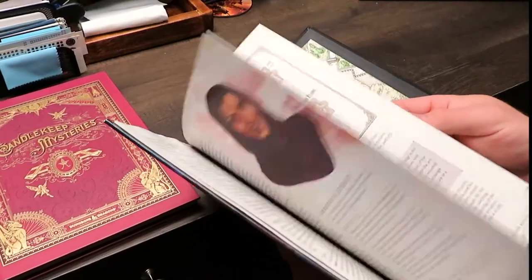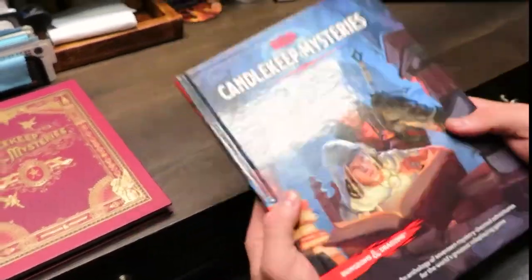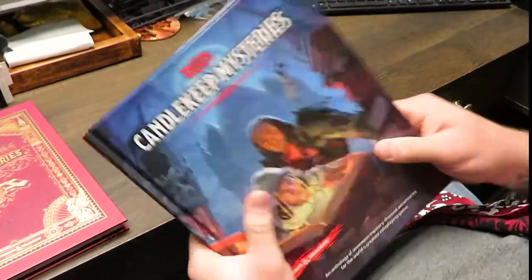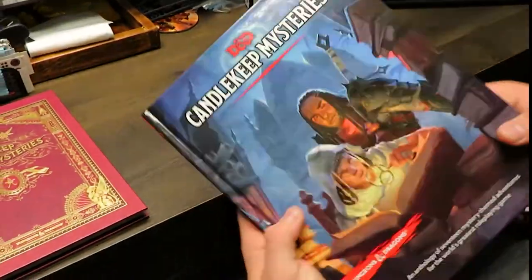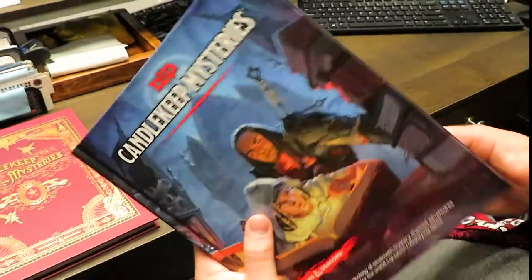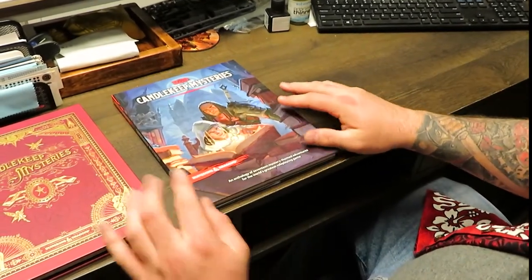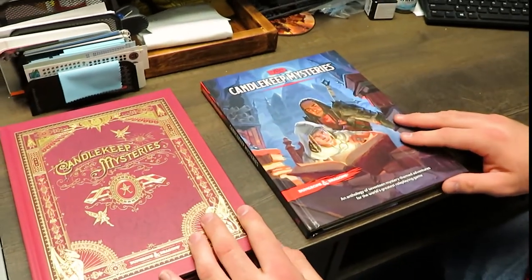Even with that, I still give this book five stars, just because it's new material — new adventures. This is what we want, what a lot of people want. We don't want regurgitated, reskinned old adventures. Give us something new. And they listened — you've got 17 new adventures here. So far, so good. Please keep up the good work on this product.